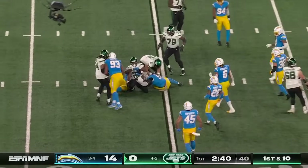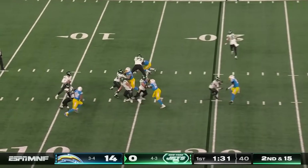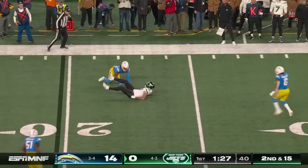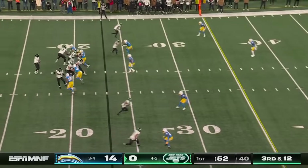This is tough territory here for this Jets offense, down 14. Three tight ends in the game, and Kenneth Murray. Four-man rush. Wilson has to jump as he throws it, and a good tackle out there on C.J. Uzama.